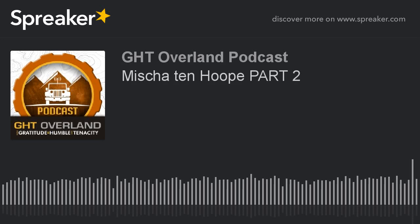5, 4, 3, 2, 1, 0, ignition, liftoff. Welcome back to the GHT Overland Podcast. This is part two of our interview with Misha from the Netherlands. From border crossings, navigation, to more specific vehicle information. Let's get started.